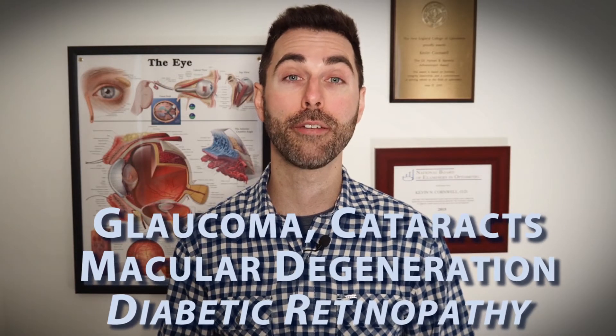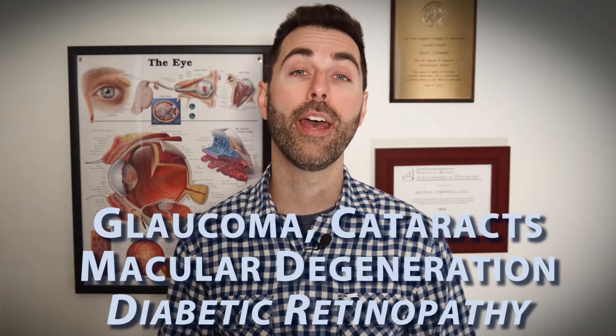These include glaucoma, cataracts, macular degeneration, and diabetic retinopathy, as well as any retinal abnormalities such as holes, tears, or detachments to the layers of the back of the eye. Even certain types of brain tumors can be detected on a routine dilated exam. And what's remarkable is that in the early stages, a lot of these conditions may not cause any visual symptoms to the patient at all, and will only be detected on a routine dilated exam.